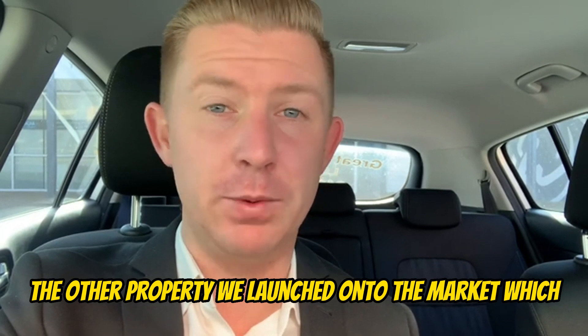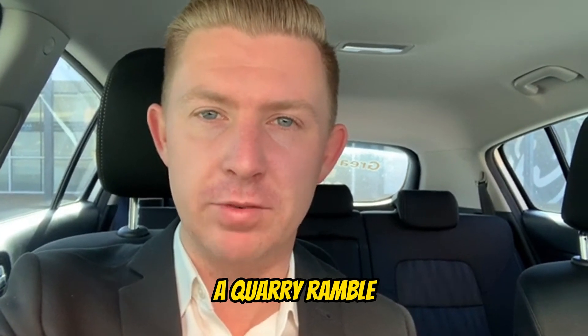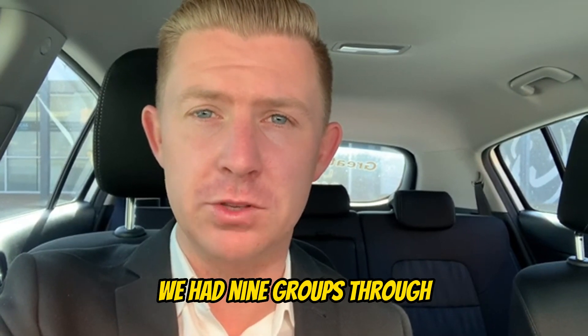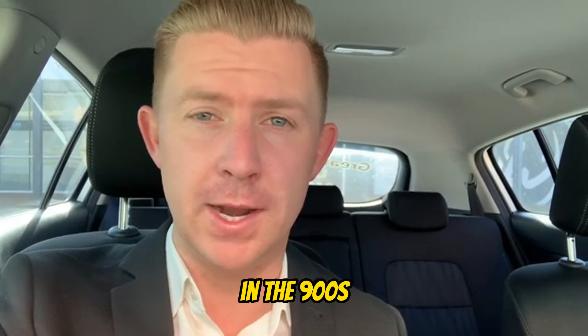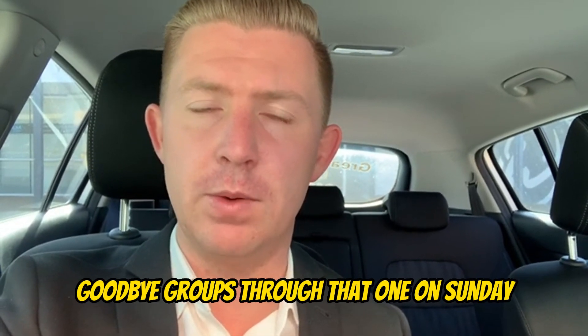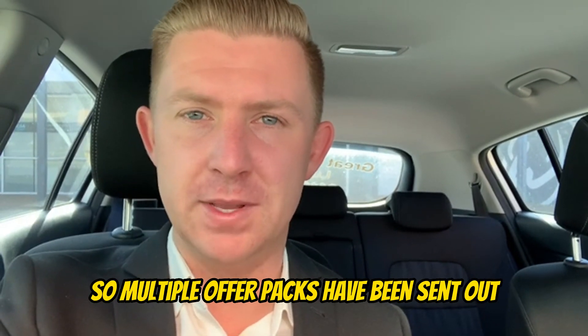The other property we launched onto the market, which is also very popular this week, was 27A Quarry Ramble. This home is only available by appointment. We had nine groups through — qualified buyers with the right capacity in the 900s, which is obviously quite high for the suburb. That property was very well received this weekend, with good buyer groups through on Sunday and lots of interest.